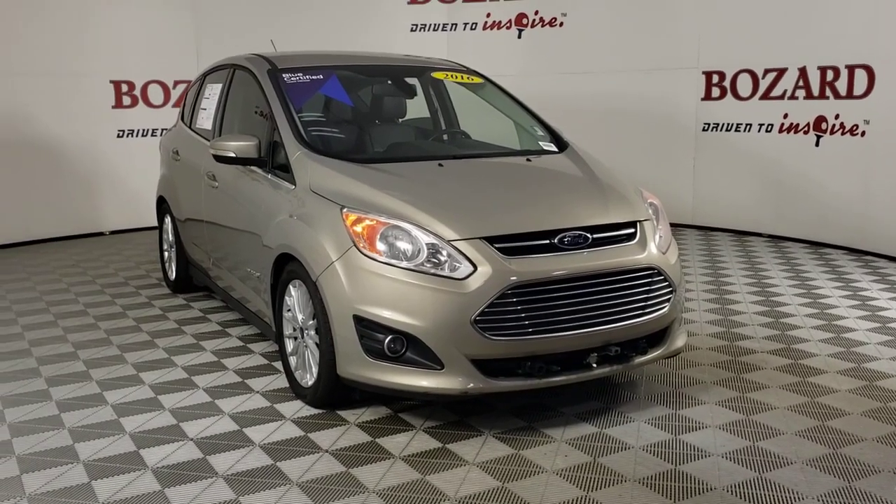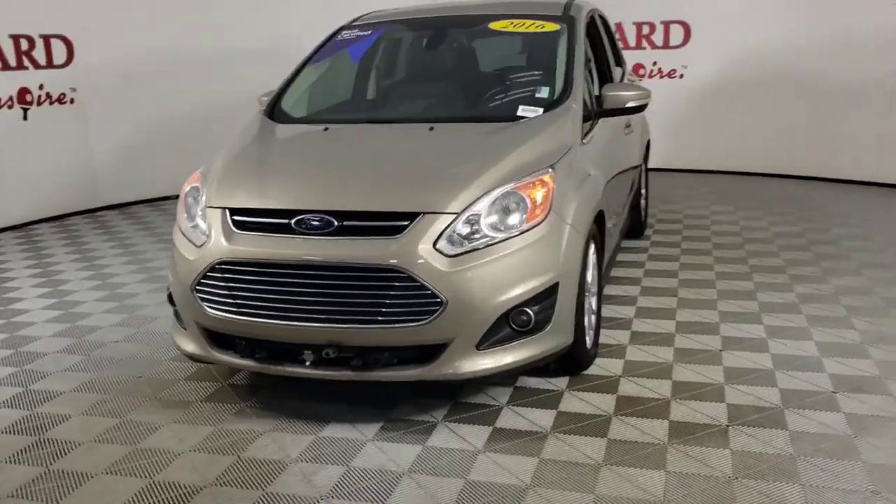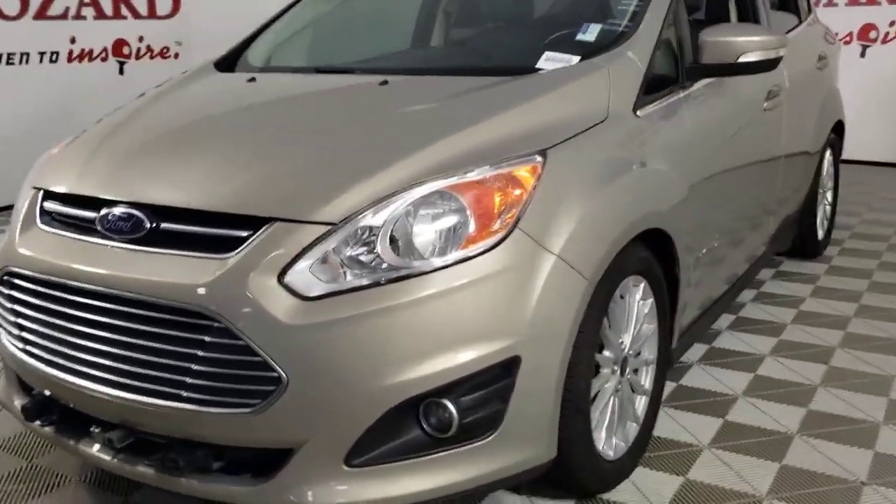Get into the 2016 Ford C-MAX. This vehicle is an outstanding buy, with fewer than 60,000 miles on the odometer.